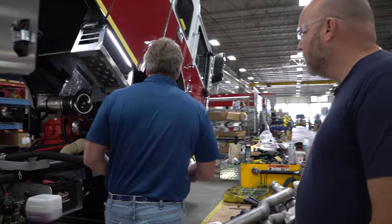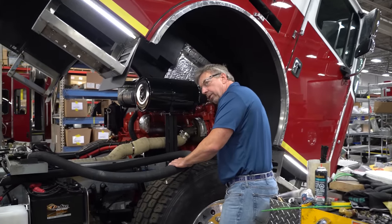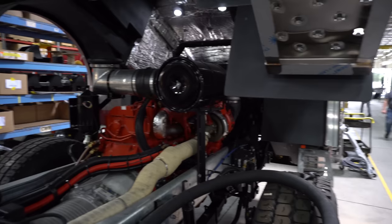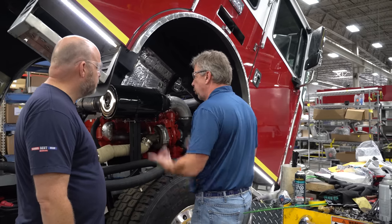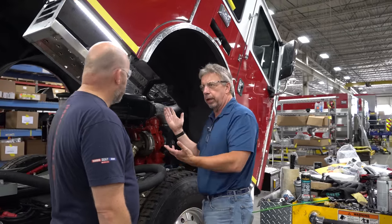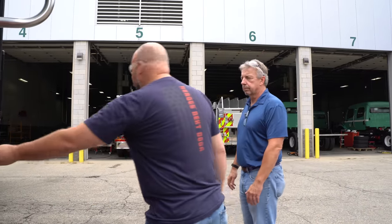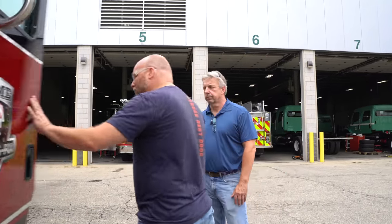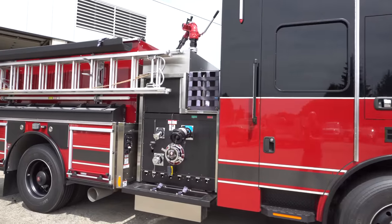The way a tilt cab works is we have two lift cylinders underneath the chassis. There's one on either side, and that pushes the cab up — it tilts on a hinge. Having a demo vehicle gives you the ability to kick the tires, make sure they're good, open the handles, feel that kind of stuff, close the doors, and feel the quality of construction that goes into these things.